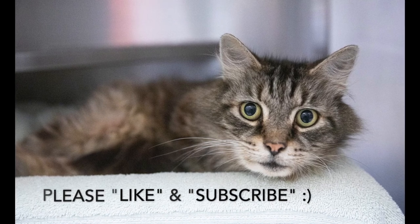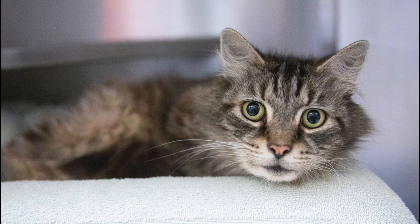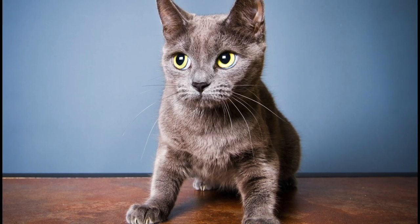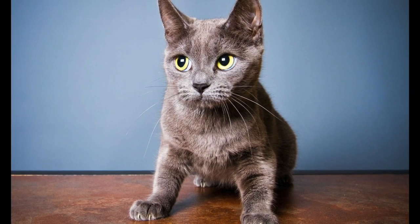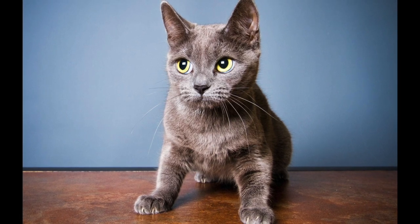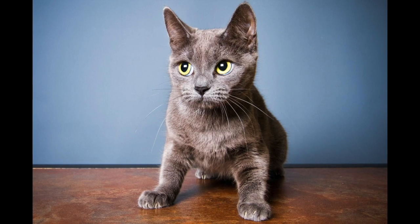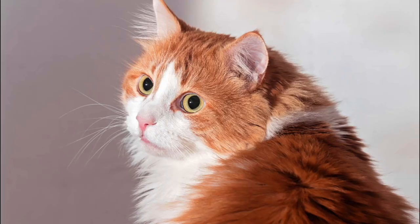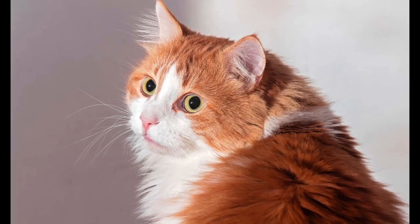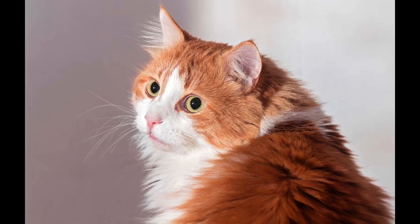Whiskers typically grow around the nostrils and above the lips and eyes, but they are also found on the forelegs and feet of some mammals. Manatees have them all over their head and body, but in most mammals they form in an ordered pattern. In essence, whiskers function like an old-fashioned gramophone stylus — as whiskers brush an object, irregularities in the surface are translated into movements of the vibrissae.